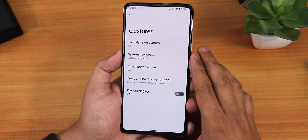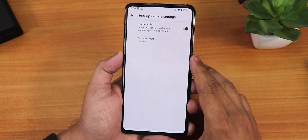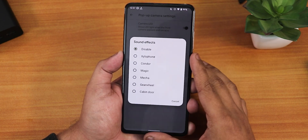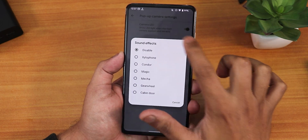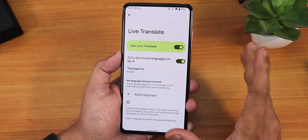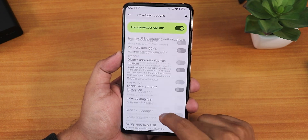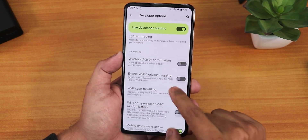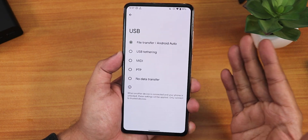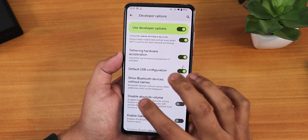Quick open camera, one-handed mode, and GBoard as the default keyboard are all present. The pop-up camera settings are still there — you can set a particular sound or completely disable the camera popping-up sound, and there's a camera LED enable/disable option. In developer options, the default USB configuration can be changed to file transfer for convenient PC connections.